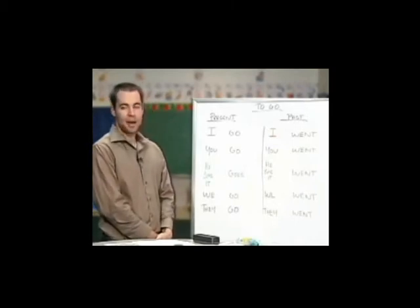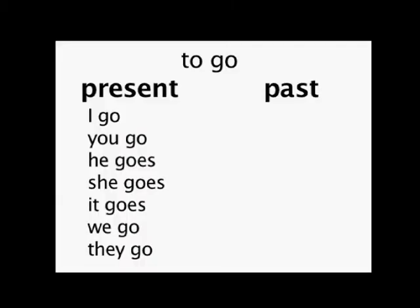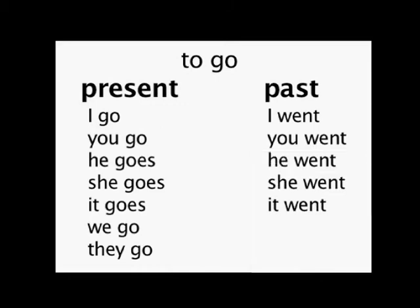So yesterday I went shopping, or you went to the beach last week. He/she/it went to the beach last week — he went to the restaurant with his wife. We went to the baseball game. They went shopping.